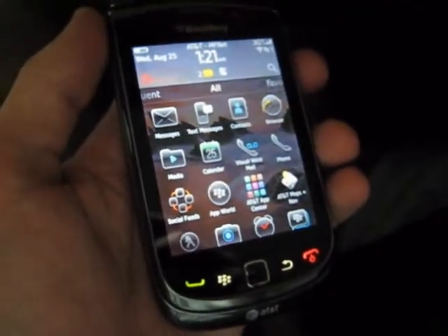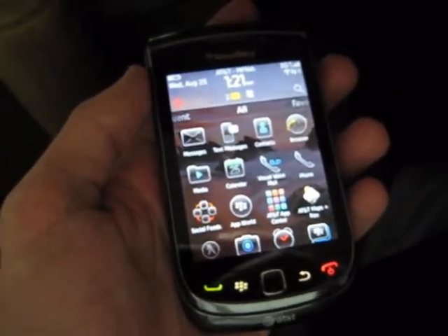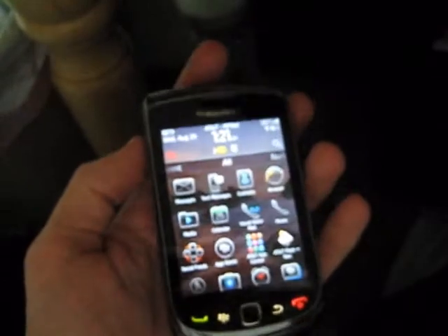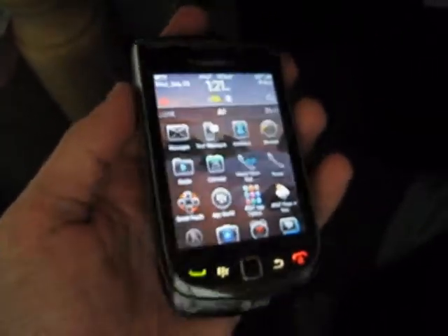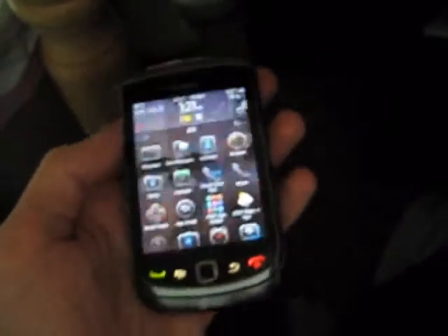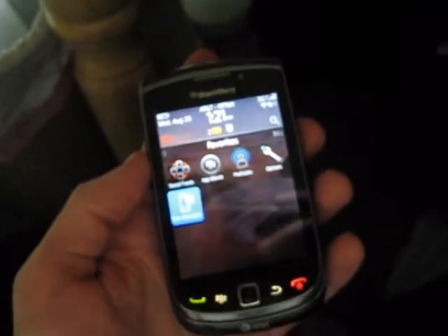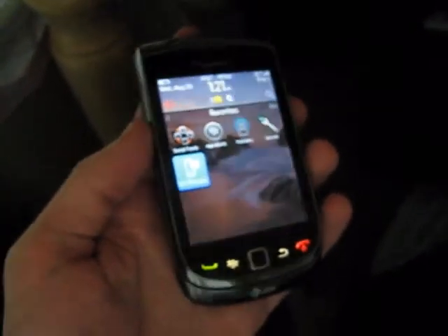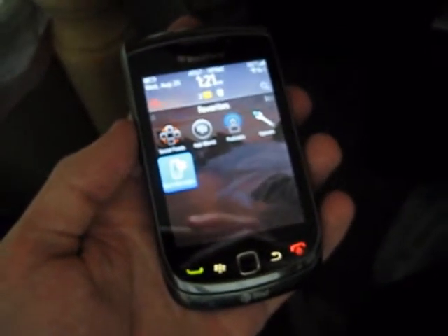Again, this is Brad at UnwiredView.com. I hope you'll be able to make it to our website and catch our full in-depth review on the BlackBerry Torch. Obviously I have a lot of reviewing to do on this, not just for the new operating system, but also for the device itself. This is BlackBerry's first slider, its first touch screen with a capacitive screen instead of using SurePress. So there's a lot to look at — hopefully you'll enjoy it, but please do visit us and leave a comment. Thank you.